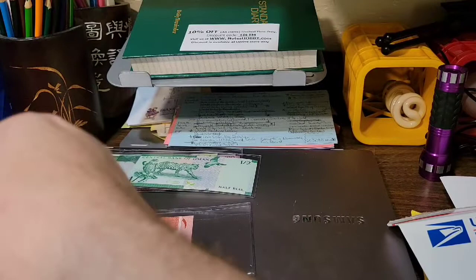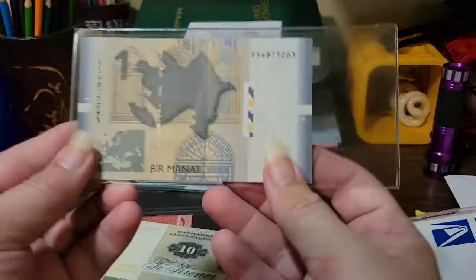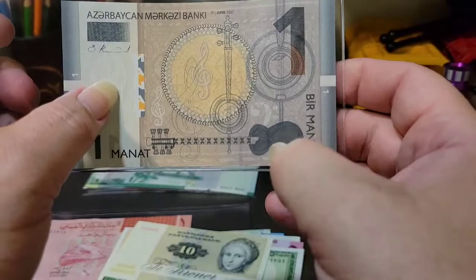For my first note from Yuri it looks like it's a smaller denomination Manat from Azerbaijan. I don't know why, but I love these notes - they're beautiful, very graphical, and well designed. I love banknotes that have instruments on them. There's a treble clef, a guitar of some sort, another stringed instrument, maps, and windows on this side. Very nice.